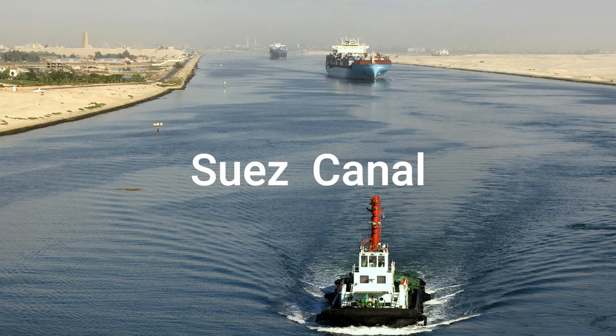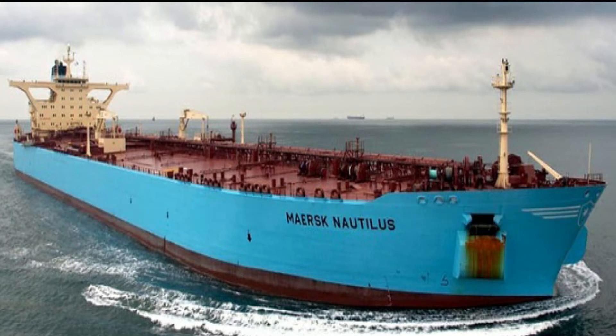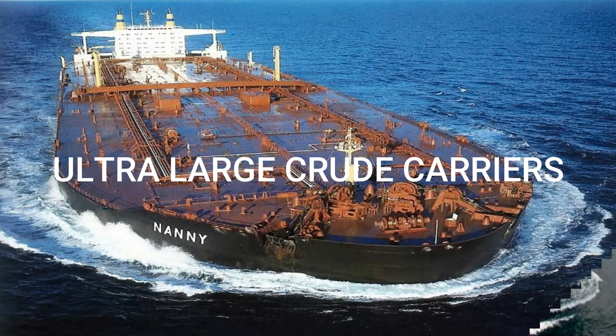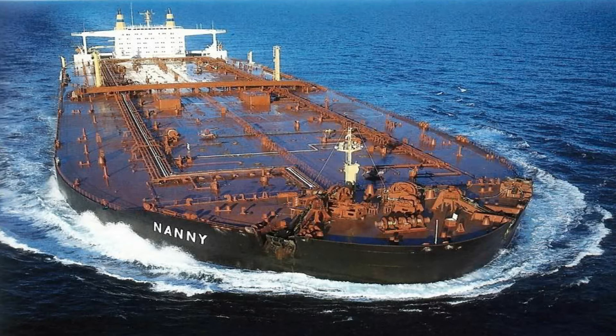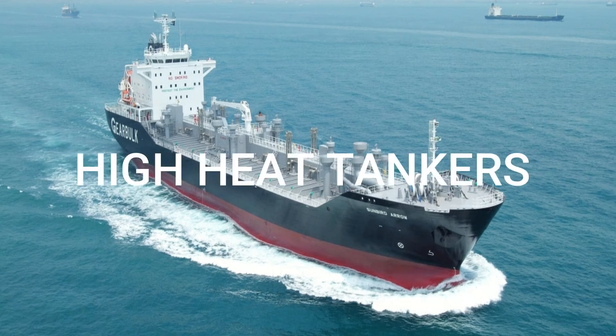Very Large Crude Carriers, called VLCCs, transport large quantities of unrefined crude oil, with a cargo carrying capacity ranging from 200,000 up to 320,000 metric tons DWT. Ultra Large Crude Carriers have a cargo carrying capacity ranging from 320,000 up to 560,000 metric tons DWT.